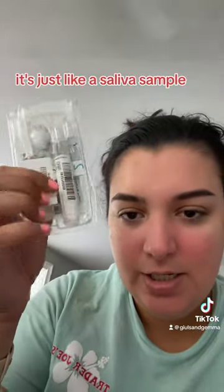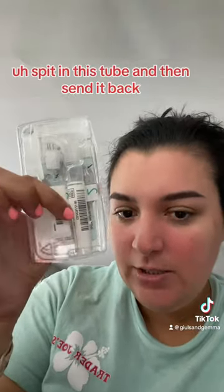Anyway, this test is super cool. It's just a saliva sample — I'm going to spit in this tube and then send it back.